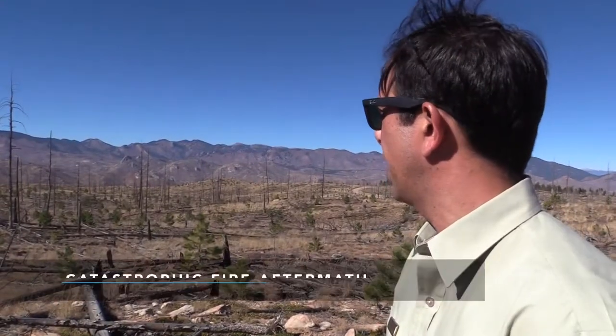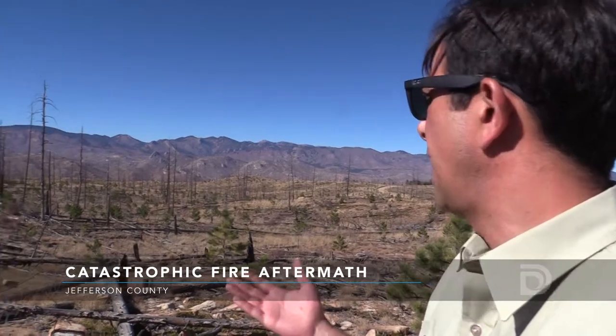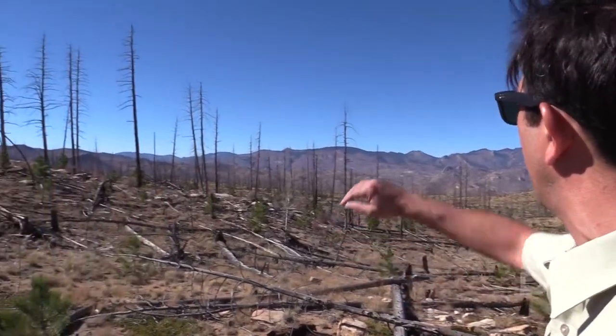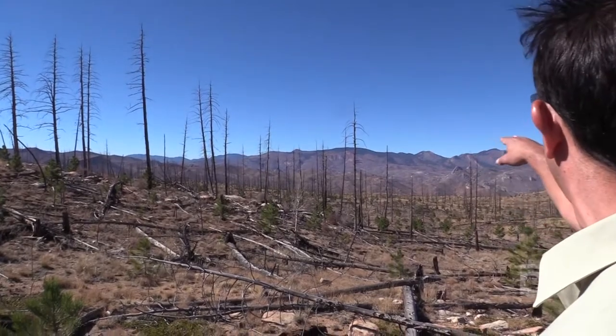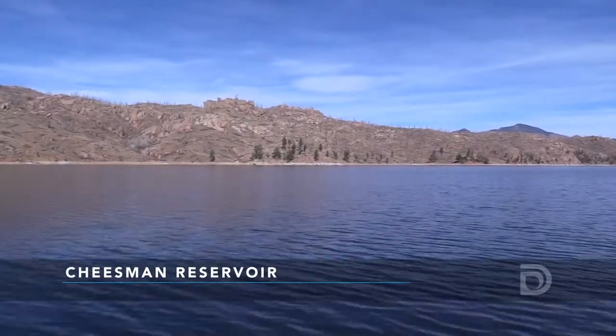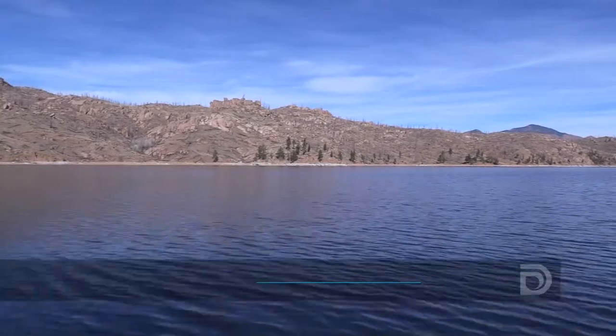This is an example of what a catastrophic high-intensity wildfire looks like. This is the Heyman Fire, and this occurred at a massive scale. As you can see, it went all the way across the valley to the top of the ridges and all the way down the South Platte River into Cheeseman. All of this area affected flows directly into the reservoir and it affects the water quality.